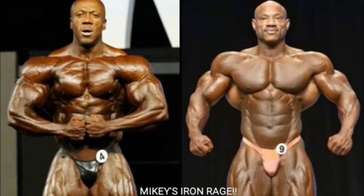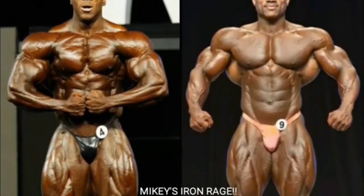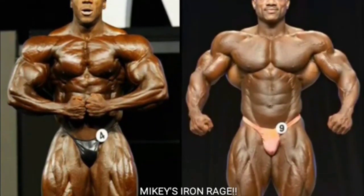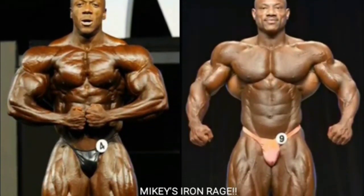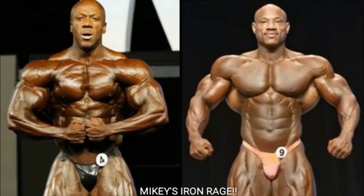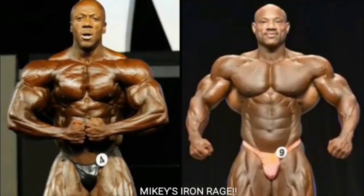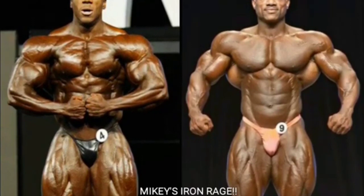Let's get into the first pose of the night: the front relaxed. I couldn't find a conventional front relaxed on Sean Roden - he never hits a conventional front relaxed pose - so we're going to go with what we got. I'm going to give Sean Roden the first point. Dexter looks really good but his midsection's protruding a little bit; his lats are flaring out nicely, his chest is big, and he's got great quads. But I think Sean is just way drier and the silhouette looks a little bit better on Sean Roden, plus Sean's quads are a lot bigger.